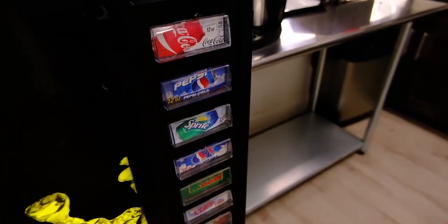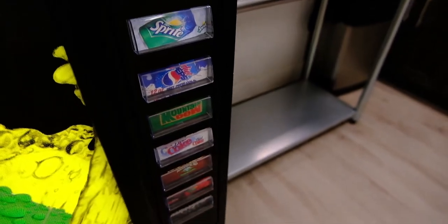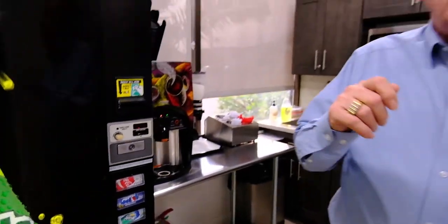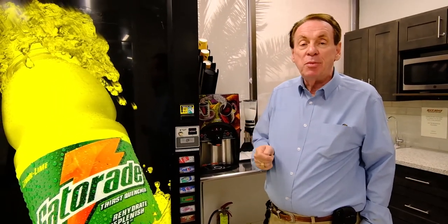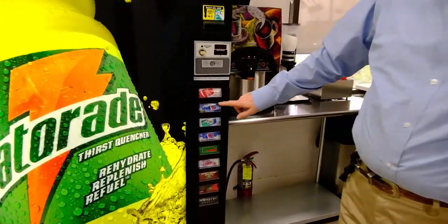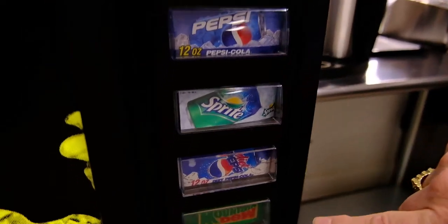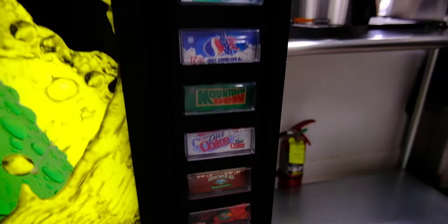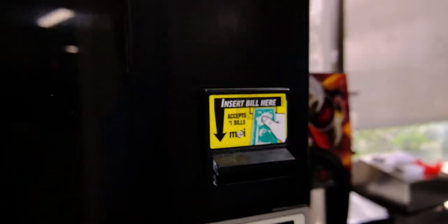When you buy your machines, you have complete control over what goes into the machine. If they have a Coke machine, they can only put Coke products in it at the location. If it's Pepsi, they're only going to get Pepsi products. Wouldn't you like to maximize your income? If you look here, there's Coke, Pepsi, Diet Coke, Diet Pepsi, bottled water, energy drinks. When you own the machine, you can give the customers, the location, the employees, whatever they want.